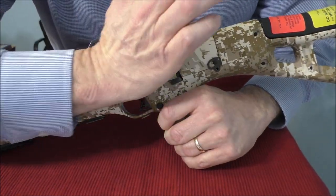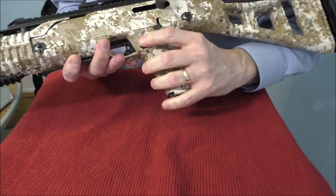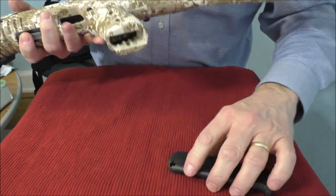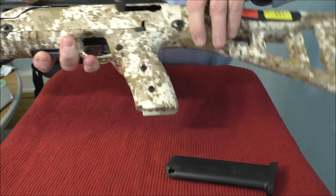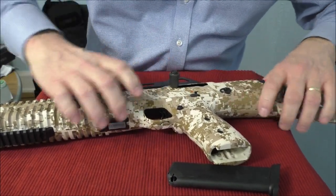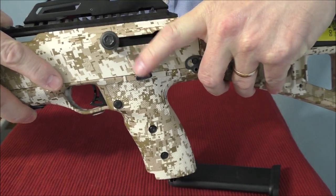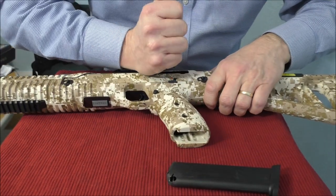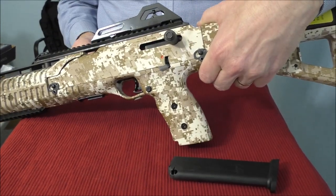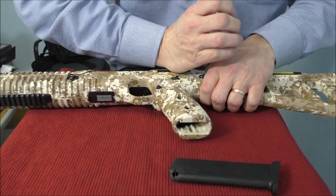The bolt is going to come back and lock there because we have an empty magazine in. If you didn't have a magazine in, what you would do is release that — you'd simply pull the bolt back and push it down. It has a round cutout for it to slide into, and this roller slides right into that spot and locks it down.